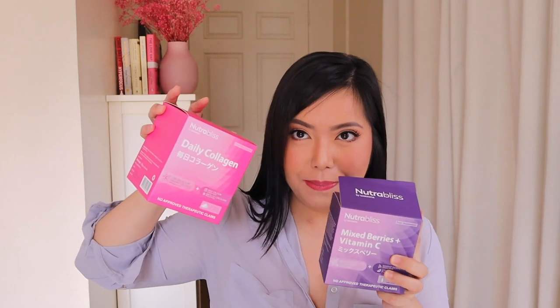I got the Watson's Nutrabliss supplements about over a week ago and I've been taking them every day. And this is the perfect time to do a first impressions review — you might have seen my posts on Instagram. I've been loving them so much.